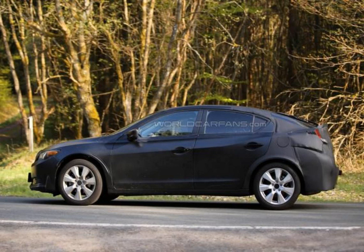Spotted in Germany, the next generation Honda Civic hatchback has returned in a fresh set of spy images from Europe. It's actually the same prototype from last week, wearing a modified Acura ILX body but with a shorter rear overhang and the tail lights of the current Civic hatchback.